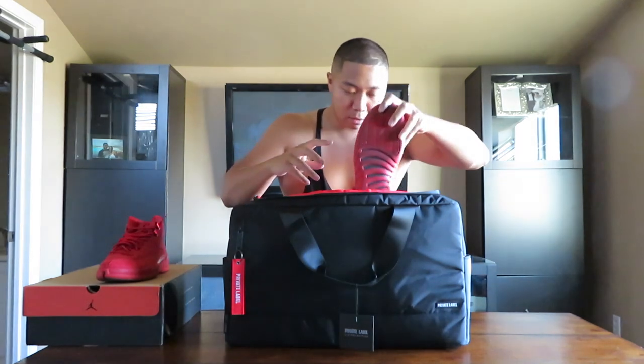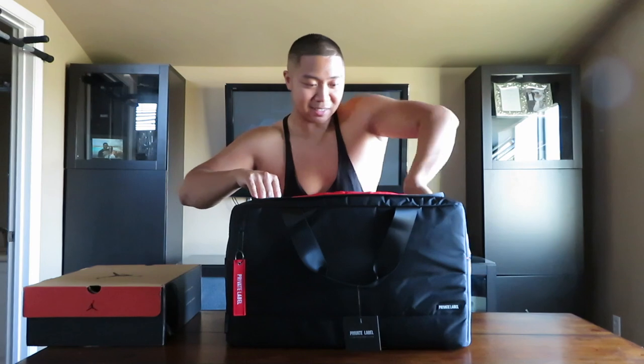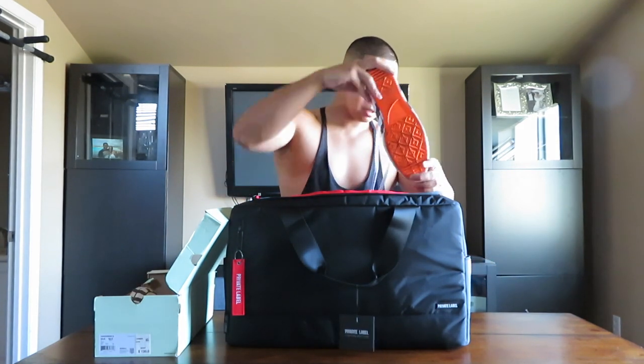Now I know you guys are wondering — can it fit high top shoes? That's what we're about to find out. These are the Jordan 12 Gym Reds, going in there as well. Bam — fits perfectly! This thing is really nice. For the last shoe, also a high top — these are the Off-White Converse. Pop that in there too.